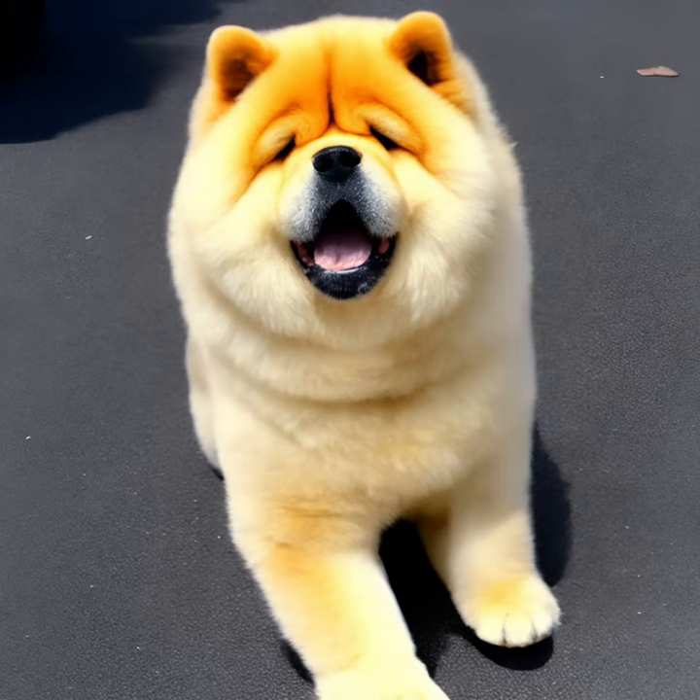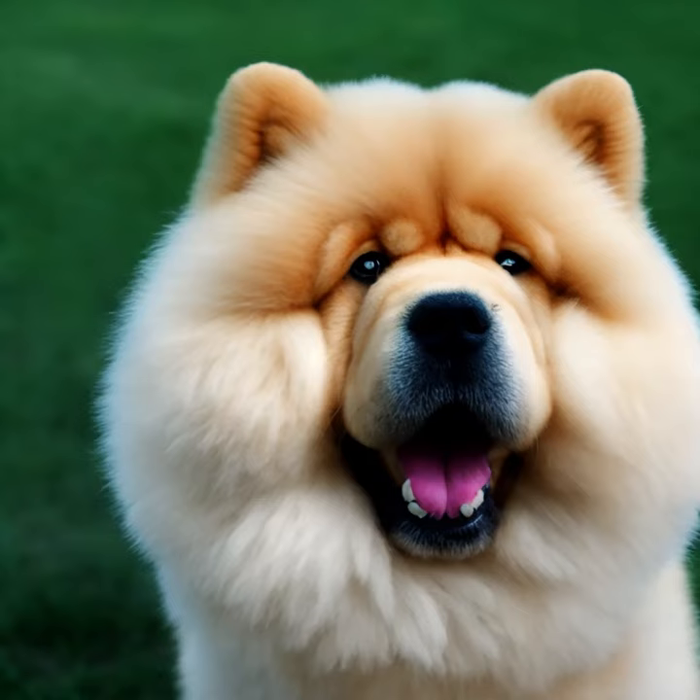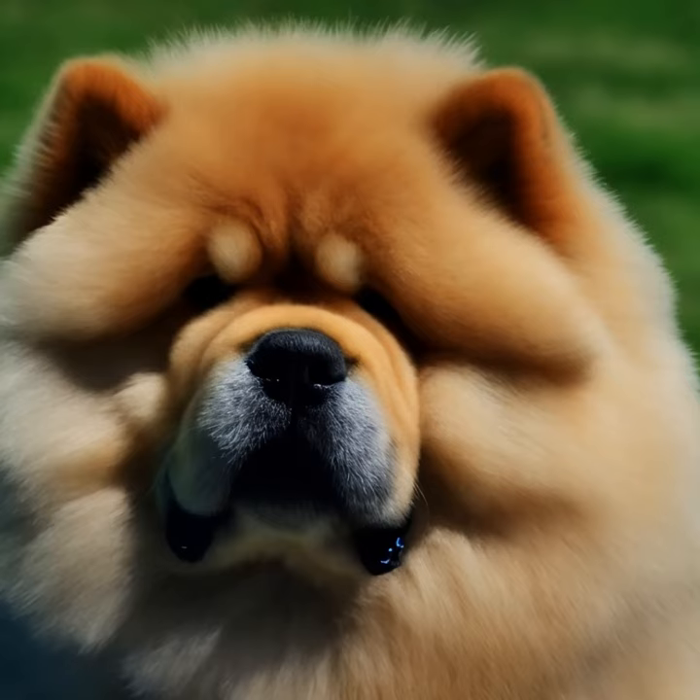Grooming: The dense double coat of a Chow Chow requires regular grooming to keep it in good condition. They have a thick undercoat that sheds heavily twice a year during shedding seasons. Regular brushing helps prevent matting and keeps their coat healthy. Additionally, their facial wrinkles need to be kept clean and dry to avoid skin issues.